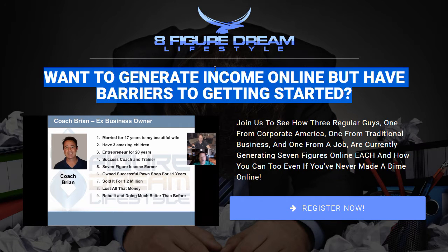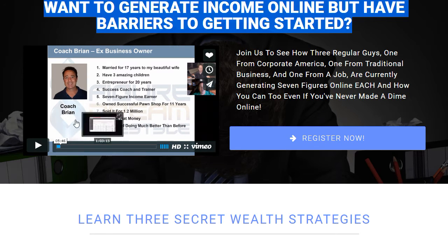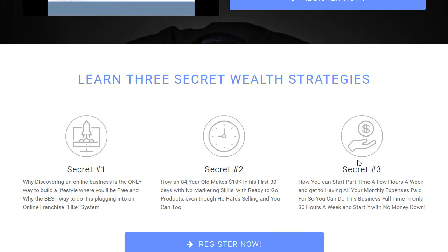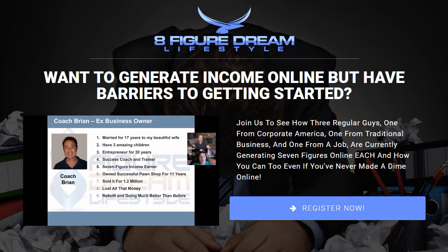First and foremost, we just finished up this logo design concept that me and my team put together — came out fantastic, really sharp looking. Great headline, great video here explaining what exactly Eight Figure Dream Lifestyle is, and it will take them to the webinar registration. Super clean design — we went with the color scheme, the black and the blue, so it looks really clean. The subtle background image depicts the barriers to getting started, so that's a great branding identity match to the message.